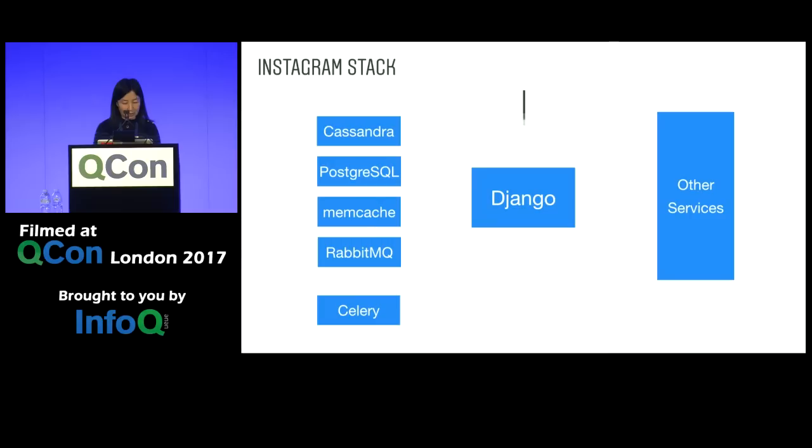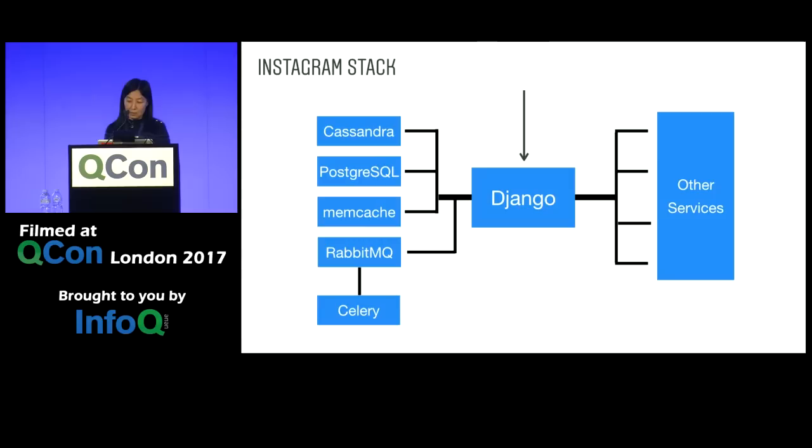How do we get there? Let's take a look at the backend stack Instagram had at the time. At the center is the web tier that runs Django with Python. It receives user requests and accesses various backend storage or services to respond to the user. A user request could also trigger some asynchronous tasks done in the backend — for example, sending a notification to the person whose photo you liked. These tasks are sent to RabbitMQ and Celery for processing.